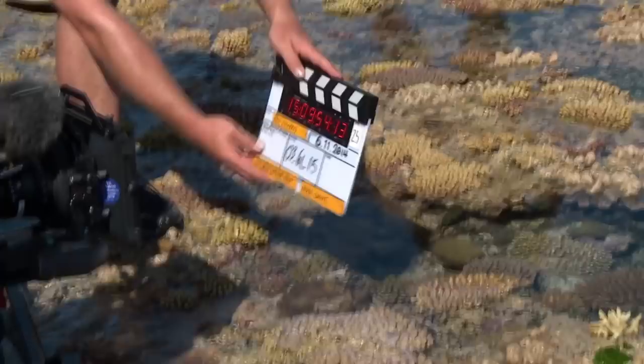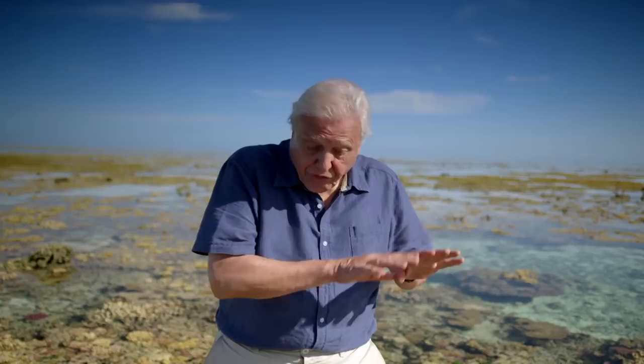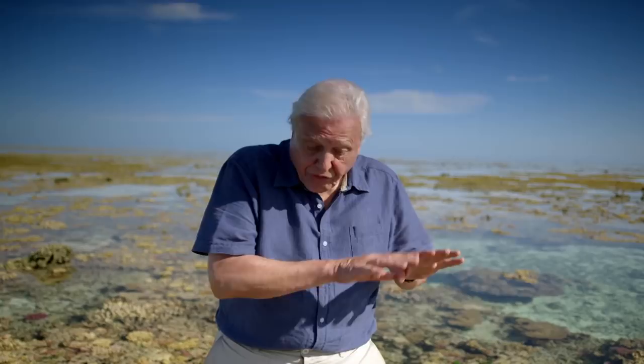Camera's rolling. And action, David. The epaulette shark remains on the reef even when the tide goes out. Of course, with so little water, it doesn't get as much oxygen as it requires normally.